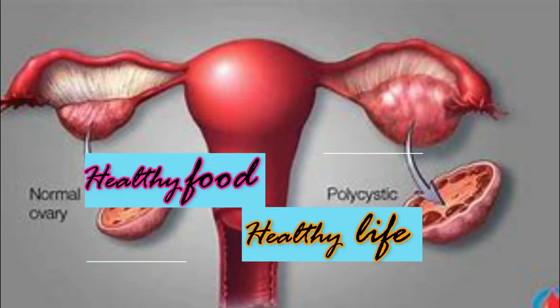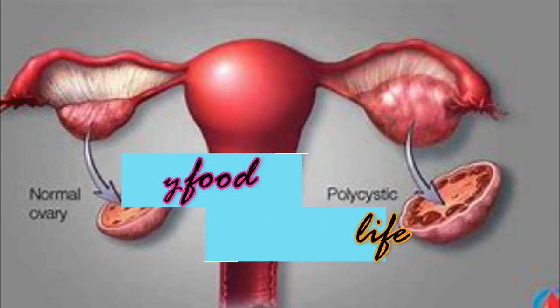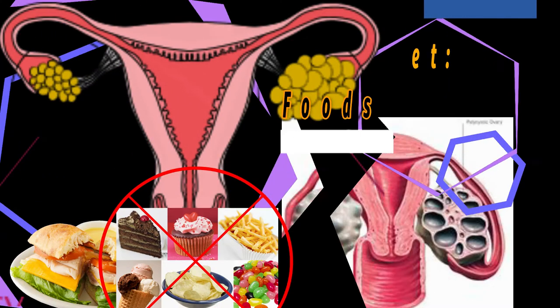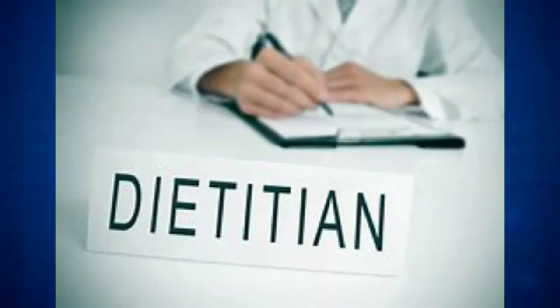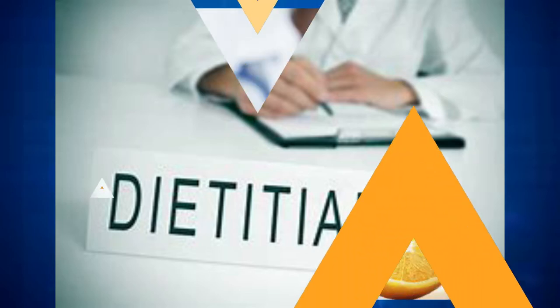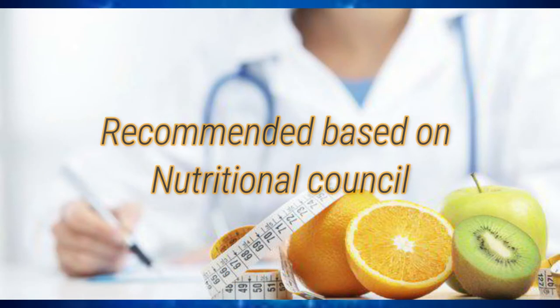Welcome to our Healthy Food and Healthy Life channel. Today's topic is PCOS Polycystic Ovarian Disease and the List of Foods Avoided for PCOS. This video content is created by qualified dietitian groups, with the recommended diet plan and foods based on the guidelines of the Nutritional Council.